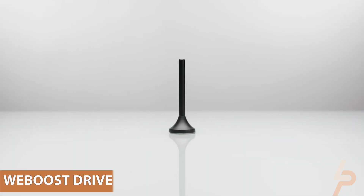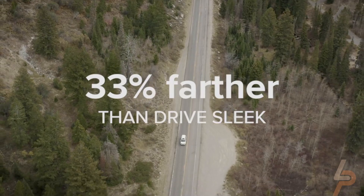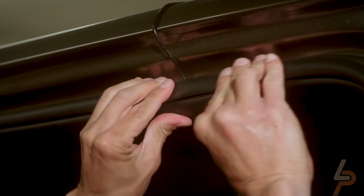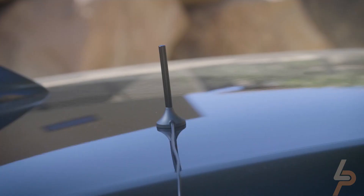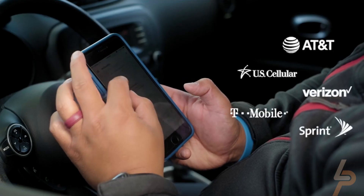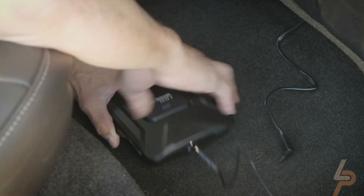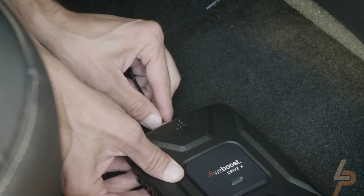WeBoost DriveX. Suppose you want to ensure that you aren't left high and dry, especially when driving out in the middle of nowhere — the WeBoost DriveX extends your cell phone's signal so that you can continue to get coverage even when you're seemingly out in the middle of nowhere. The WeBoost DriveX reaches out to faraway cell towers, providing a signal for your phone.